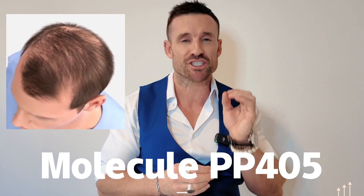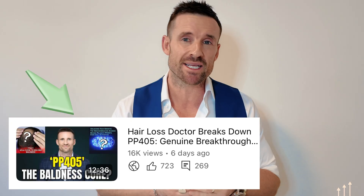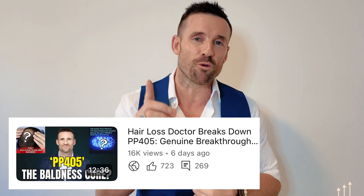Are we on the brink of a breakthrough in the hair loss world? Palliage Pharmaceuticals' PP405 has just completed its Phase 2A clinical trial and the results are turning heads in the hair loss community worldwide. If you're seeking the latest advancements in hair restoration, or you watched my video last week on this new and exciting ingredient, then this video is for you.